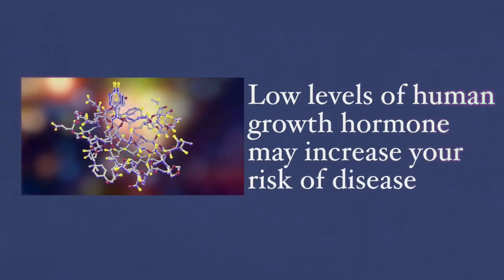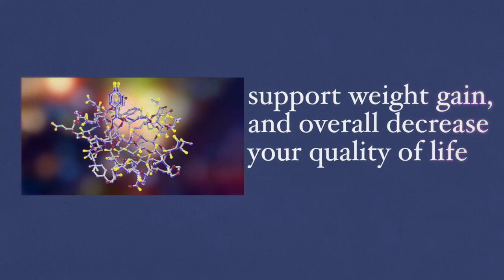Depending on your age, low levels of human growth hormone may increase your risk for disease. It supports weight gain and overall decreases your quality of life. However, human growth hormone replacement therapy is only best for people who suffer from severe growth hormone deficiency, whereby this therapy has unquestionable benefits. Otherwise, a proper healthy diet with some lifestyle changes can significantly affect growth hormone levels without the risks involved in hormone replacement therapy when it is not necessary.